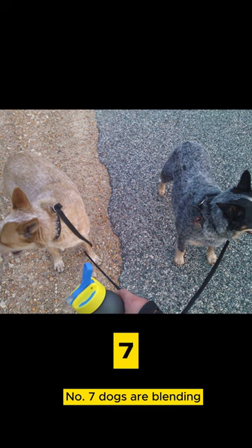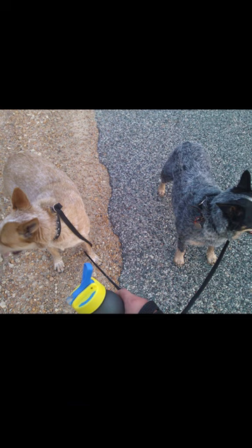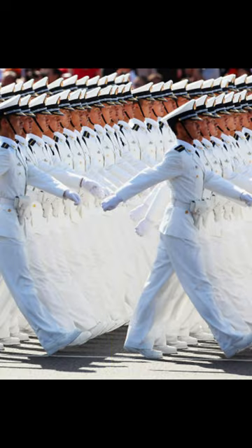Number 7: dogs are blending. Number 8: soldiers are buffering.